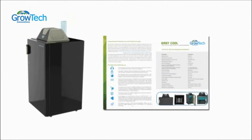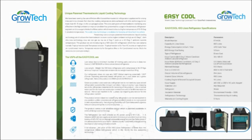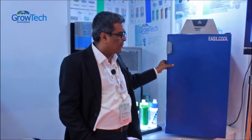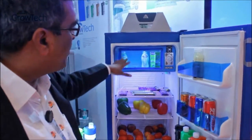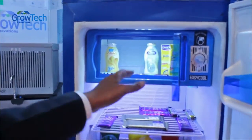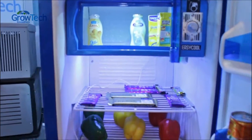It's thermoelectric technology based. If you look at this machine, it does not have a compressor — it has thermoelectric technology. This is a prototype, and it can hold milk separately here, so you can actually isolate from a hygiene perspective the milk separately from vegetables and other things.